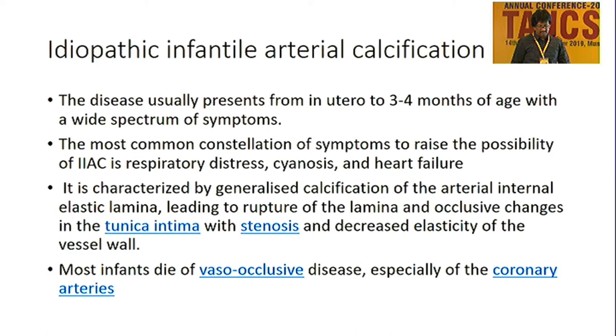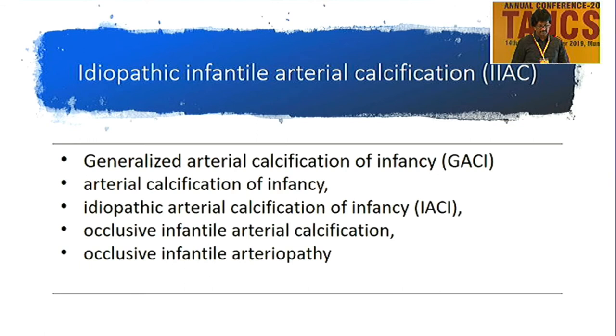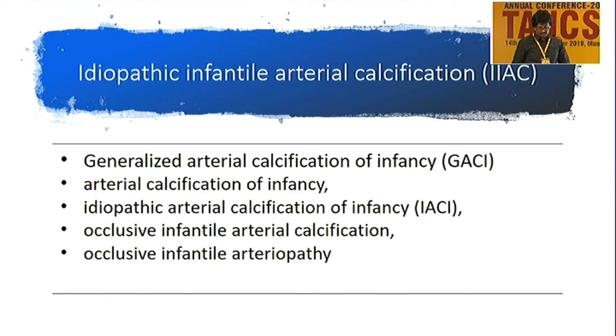The disease may present from as early as the third to fourth month of age. The most common symptoms are respiratory distress, severe hypertension, and heart failure. No specific treatment is available. Various names given for this rare entity include generalized arterial calcification of infancy, idiopathic arterial calcification of infancy, and occlusive infantile arterial calcification. It is caused by a loss-of-function mutation in the ENPP1 gene — ectonucleotide pyrophosphate gene — which is responsible for inorganic pyrophosphate, the inhibitor of hydroxyapatite crystal deposition in blood vessels and cartilages.